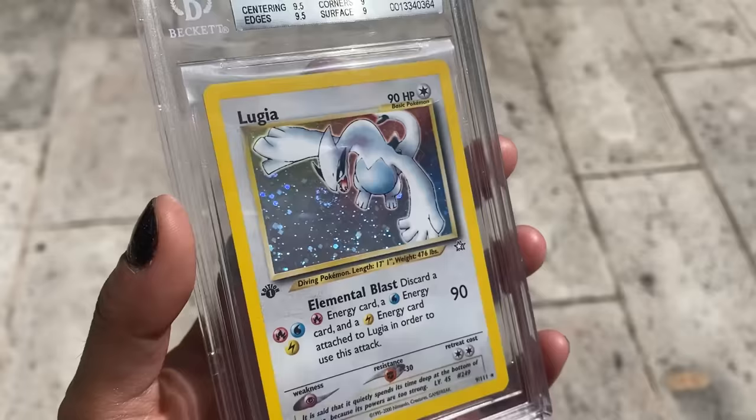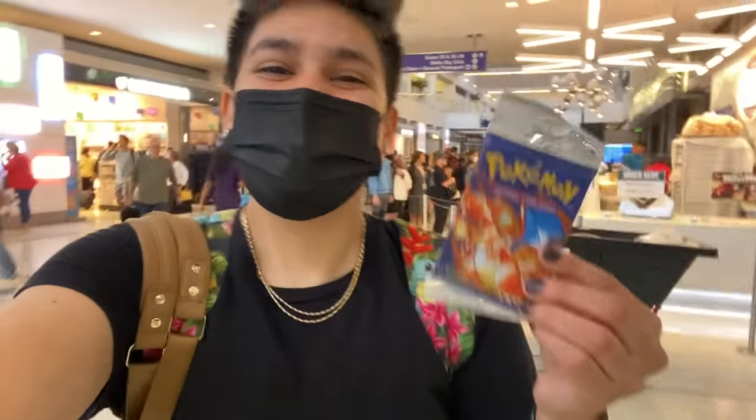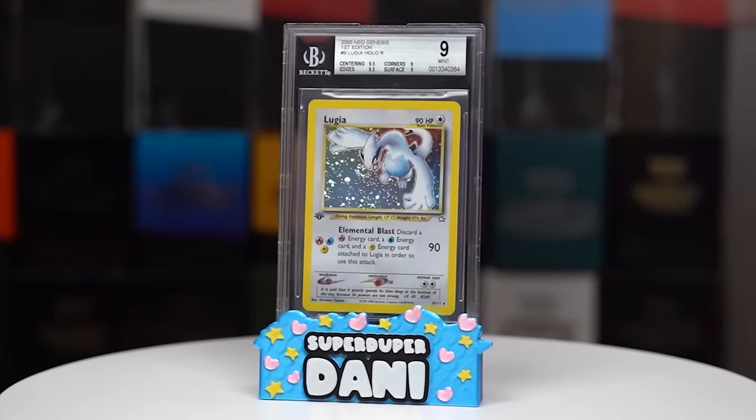I traded a plastic Pokemon coin all the way up to a Pokemon card worth over $3,000. Come with me on this journey across the U.S. to put my bartering skills to the test to acquire this first edition Neo Genesis Lugia.